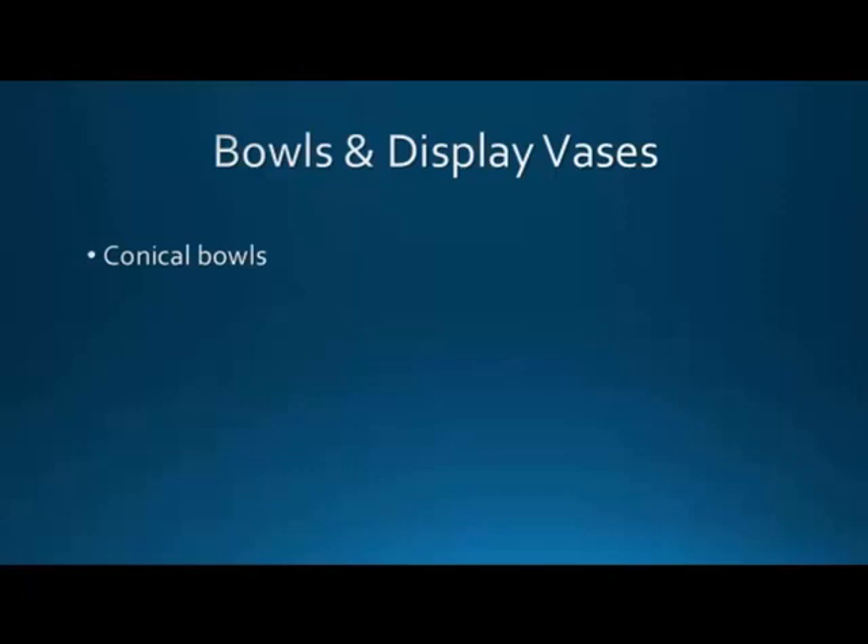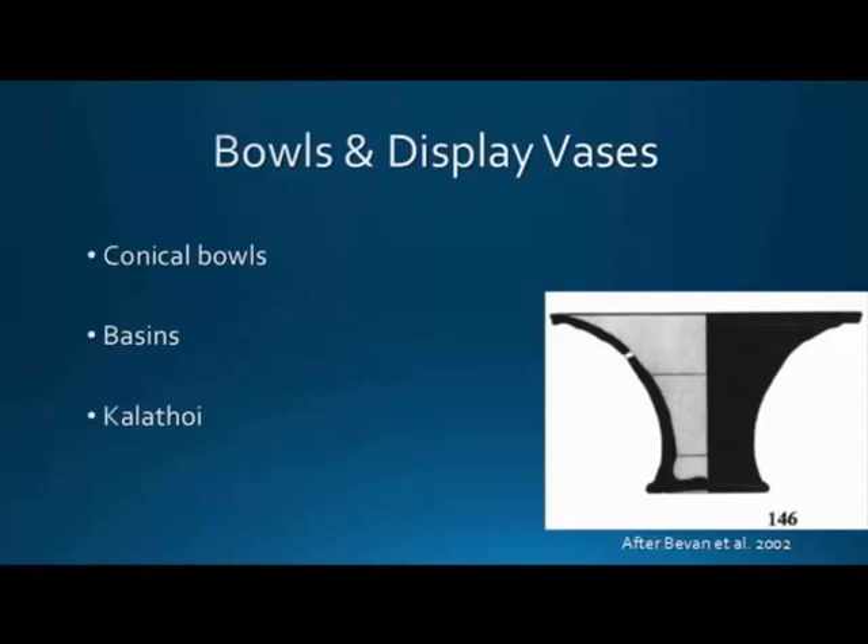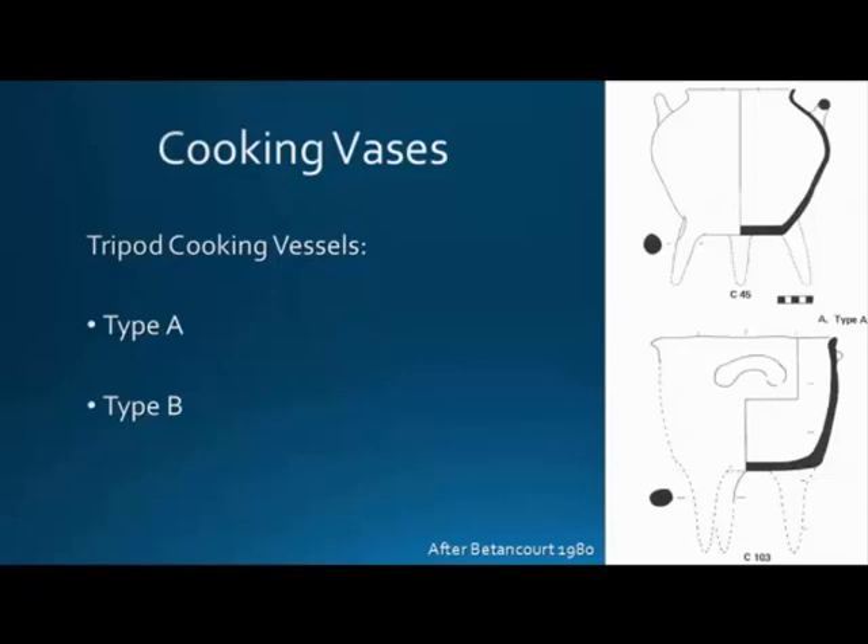Bowls and display vessels include conical bowls — these are larger, essentially very large conical cups. They are well-known at Kastri. We have bases of different types with many similarities to Agios Georgios Vouno. We have a few kalathoi as well, which is not uncommon on Kythira.